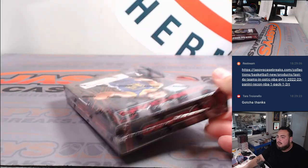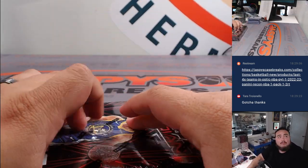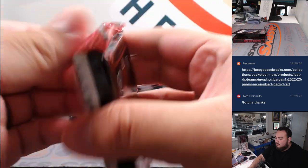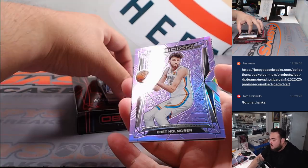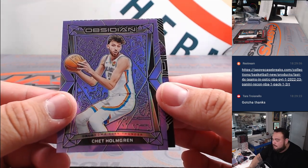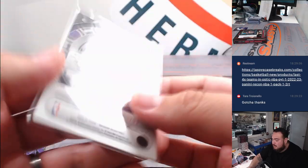All right, last box here, guys. Looks like we did not get any case hit die cuts, so definitely the second half could be pretty nice. Chet Holmgren — looks like a Color Blast — so definitely second half for sure. And then we got a Luka for the Dallas Mavericks, going to Tanner, to 99. So second half could be pretty loaded, guys.